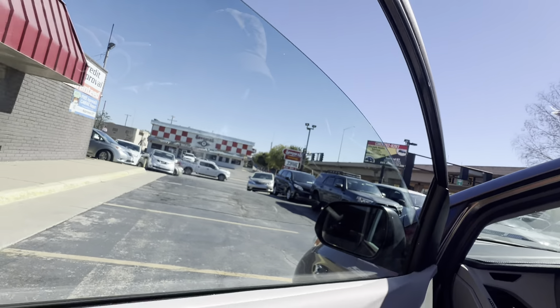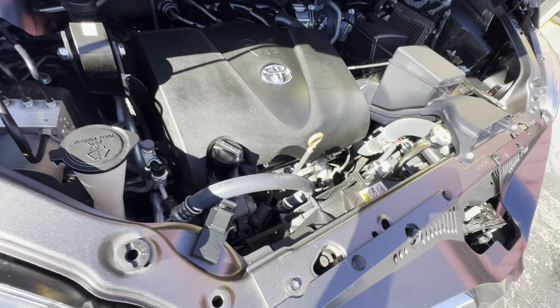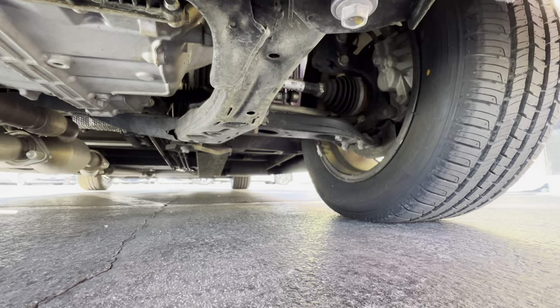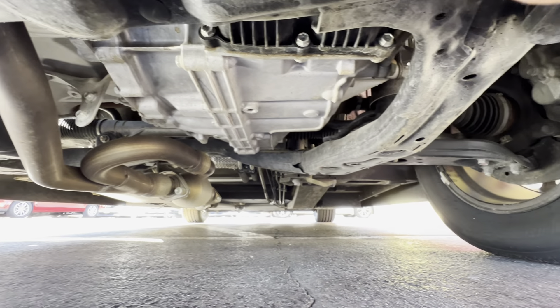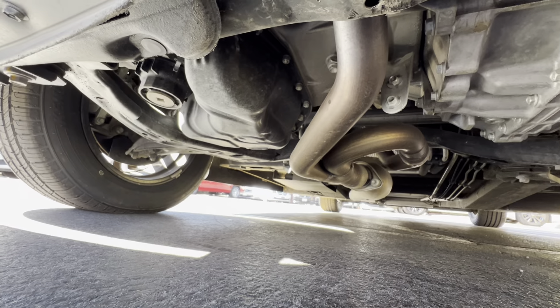Let me pop the hood so you can listen to it run. Underneath the hood we have a 3.5 V6 engine. It idles smoothly — no signs of any damage, no signs of any leaks, and it sounds like a well-taken-care-of Toyota. Underneath the van is much of the same — very clean. No signs of any bent metal from an accident, no signs of any oil or fluid leaks, no signs of rust from being up north, and no signs of any water damage from ever being in a flood.